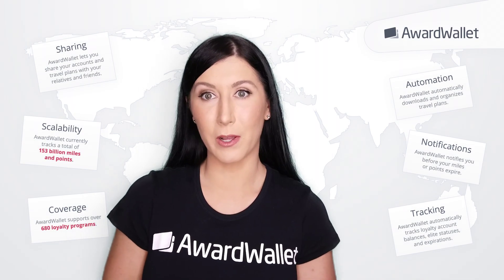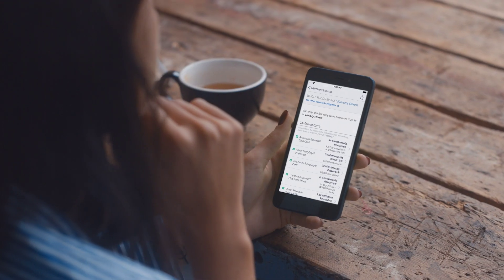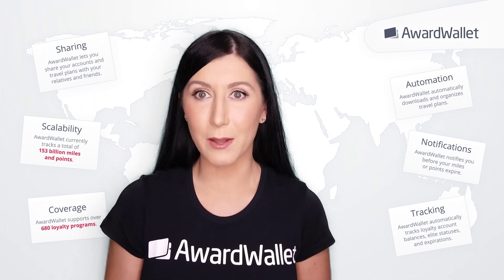Hi everyone, it's Christina from AwardWallet. In this video, we're going to show you how to use the AwardWallet merchant lookup tool. This is a free tool available on both the AwardWallet website and mobile app.